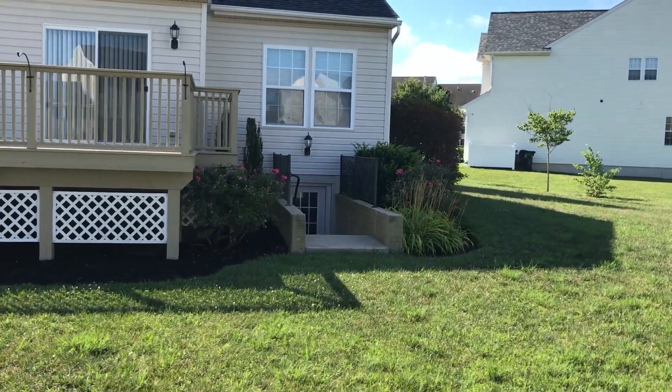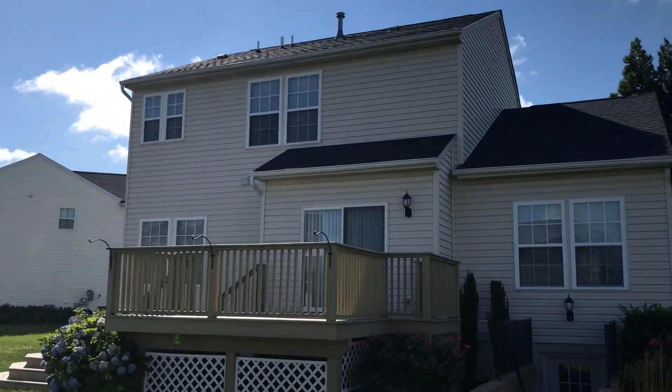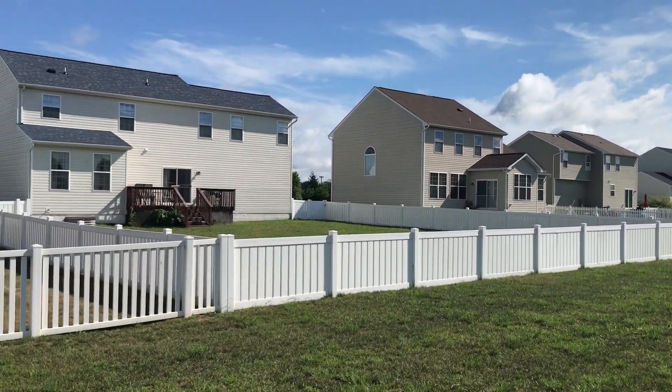Walk out into the basement. A little view from the back side of the house — I'm standing pretty much in the middle of the yard.